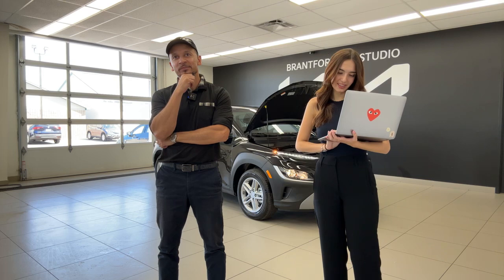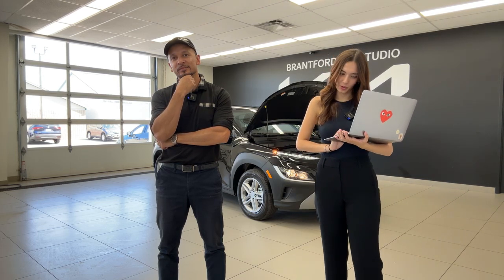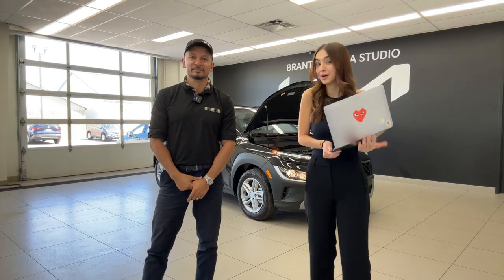A viewer says: 'I just wanted to thank you for your great channel. Made the decision very easy for our new 2024 Seltos EX all-wheel drive in Lunar Orange. Keep up the great work.' Congratulations, Kathy! I'm so happy on your new vehicle and very glad we were able to help you out.